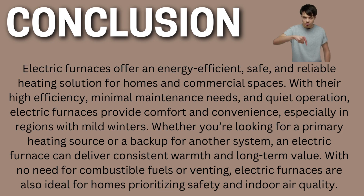Conclusion. Electric furnaces offer an energy-efficient, safe, and reliable heating solution for homes and commercial spaces. With their high efficiency, minimal maintenance needs, and quiet operation, electric furnaces provide comfort and convenience, especially in regions with mild winters. Whether you're looking for a primary heating source or a backup for another system, an electric furnace can deliver consistent warmth and long-term value. With no need for combustible fuels or venting, electric furnaces are also ideal for homes prioritizing safety and indoor air quality.